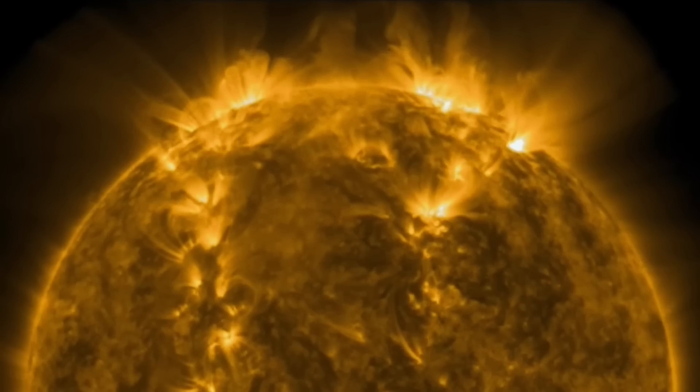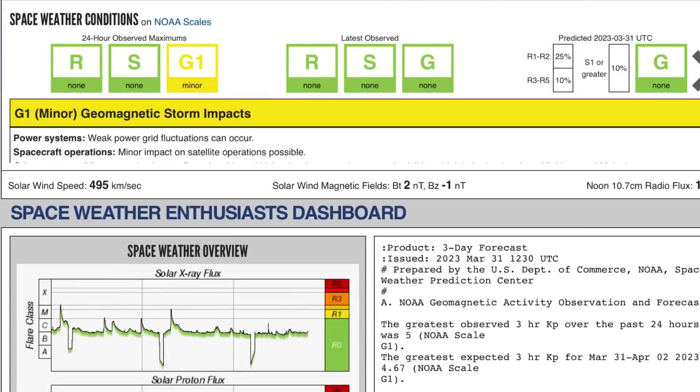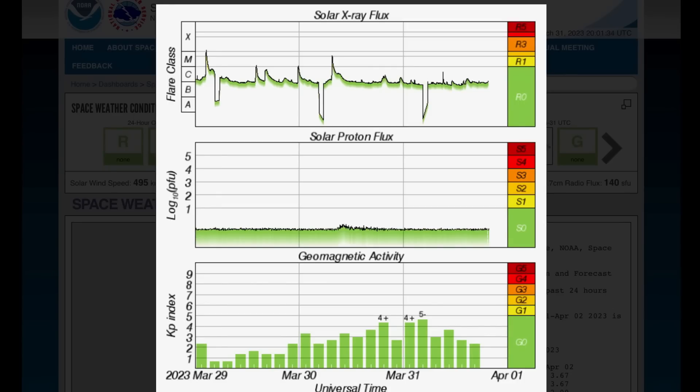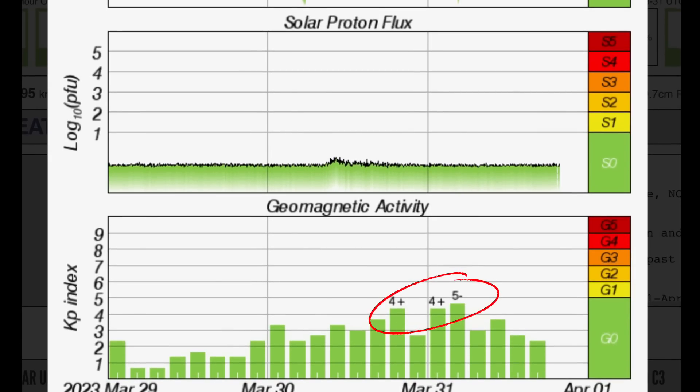We are currently under a G1 minor geomagnetic storm, with auroras expected tonight. Minor impacts on satellite operations are possible, and migratory animals are affected. Solar X-ray flux remains in a low C-range right now, only producing one C-class solar flare. But we have seen M-class and X-class, plus multiple C-class flares over the past 48 hours.